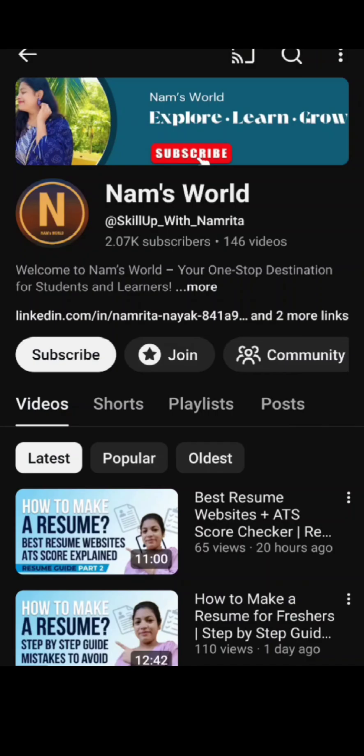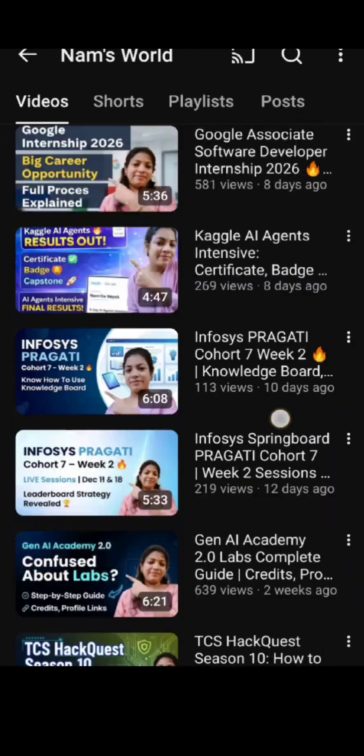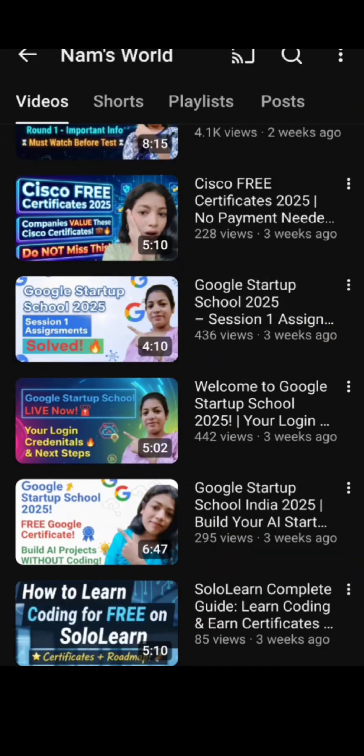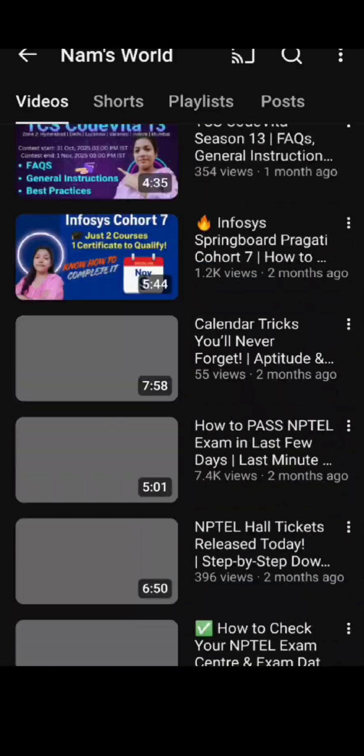If you are new here, don't forget to subscribe to my channel because I post videos related to tech updates, job updates, internship updates, and free courses. Do check out my videos and turn on the notification bell to get the latest updates. See you in the next video — till then, keep learning. Bye-bye.